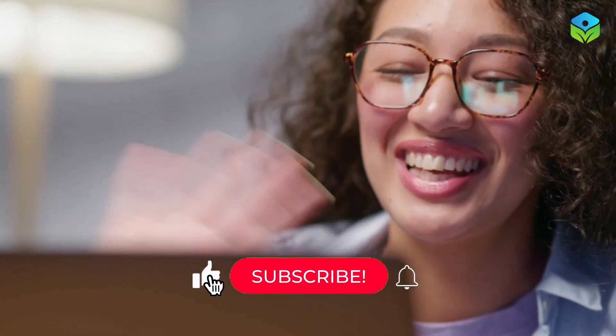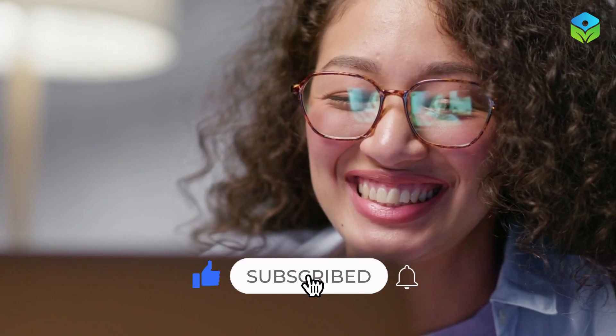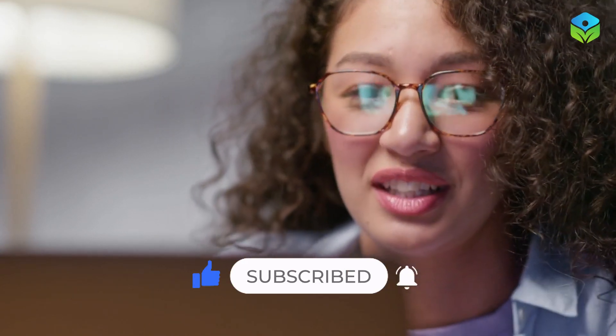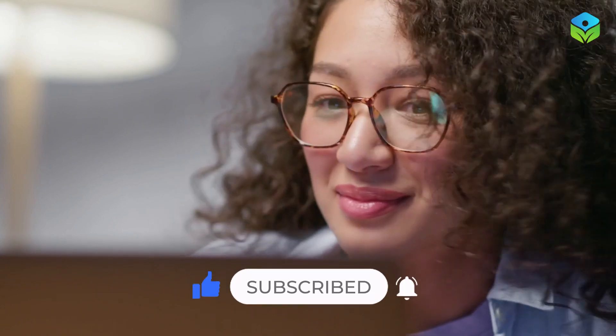That's a wrap for today's video. If you enjoyed it, don't forget to give it a thumbs up, subscribe if you haven't already, and share it with your friends. Thanks for spending time with me today, and I'll catch you in the next video. Until then, take care.